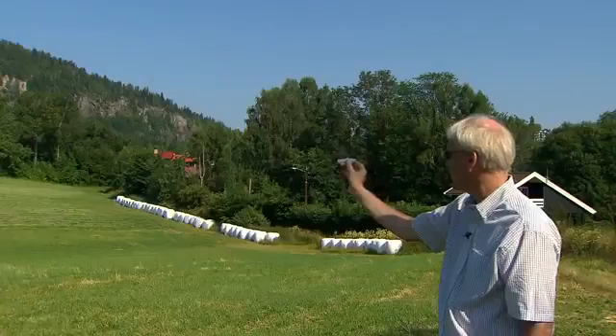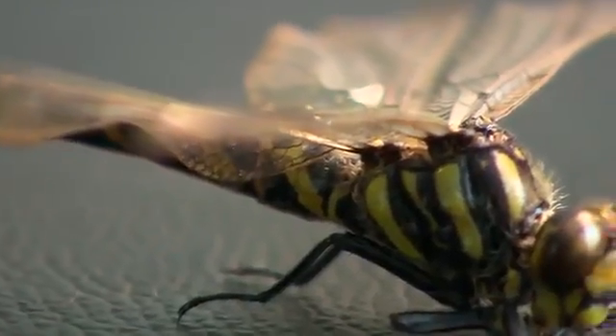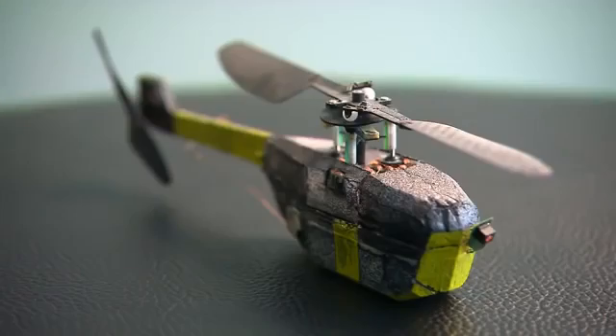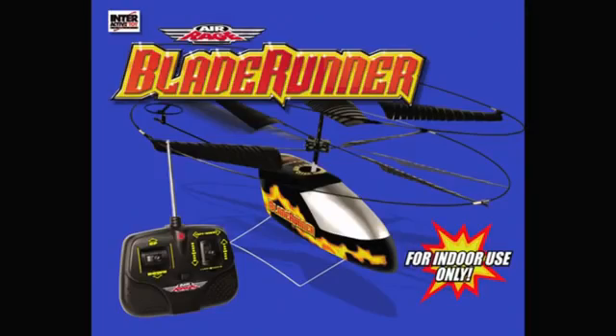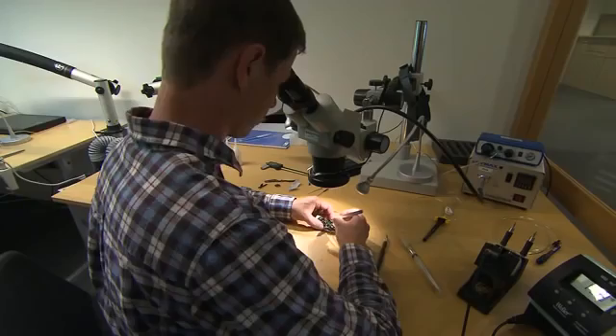The concept came to Petter Muren when he was a kid. I still remember a dream I had that one day I would be able to build something small that could hover and something I could just maneuver around, land in my hand. Inspired by nature, his early models looked like finely crafted insects from the future. One thing led to another, and one day Petter struck a deal with a toy company. Together they developed the first successful indoor toy helicopter — the Blade Runner. It was very popular, and if you include the illegal copies from China, it's probably produced in many million copies. He used that money to help start up Prox Dynamics.